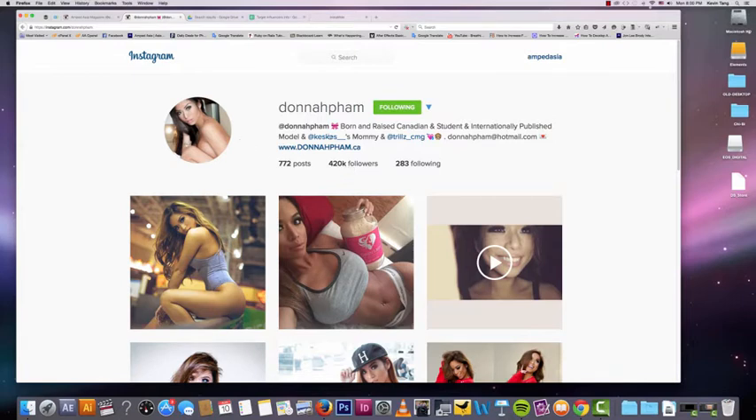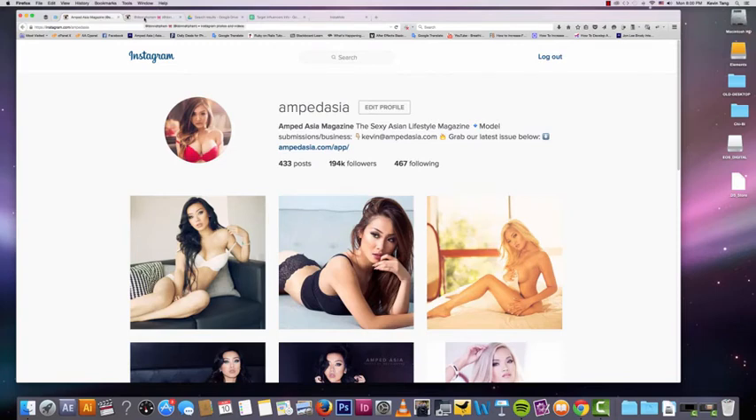The key here is that she was really related to our Instagram, and the more related your Instagram is to the influencer that you're paying, the better your results are going to be — and that's pretty common sense.